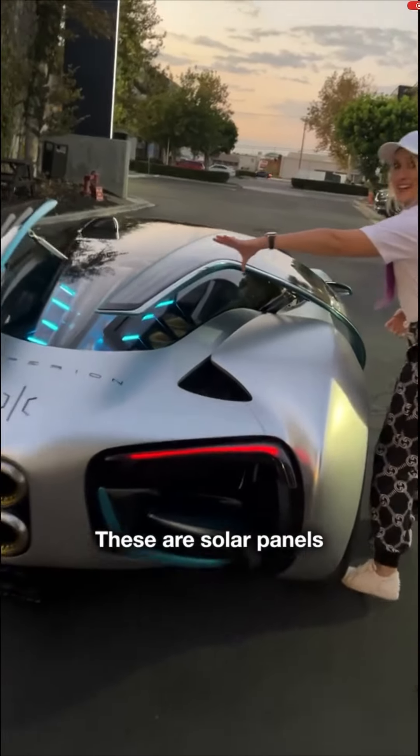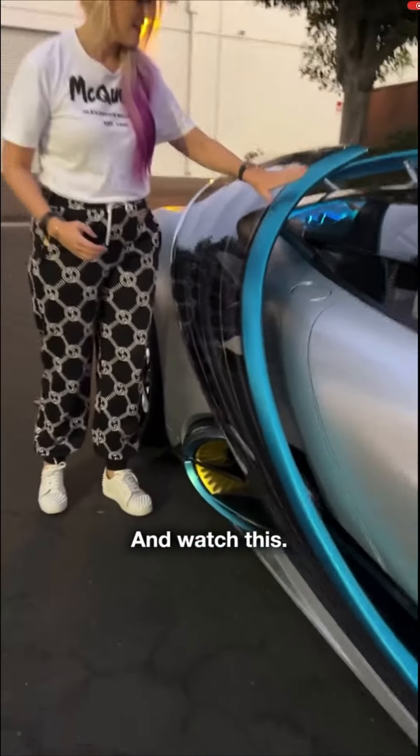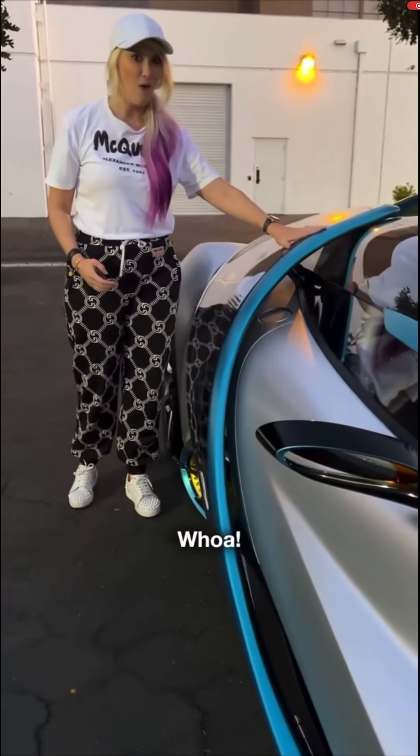These are solar panels all the way around here. And watch this — they move up again.